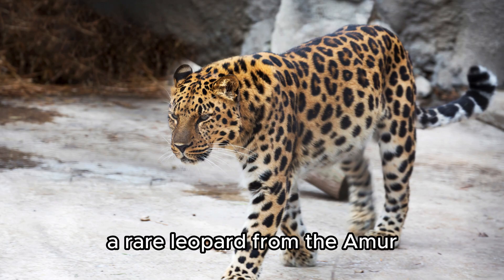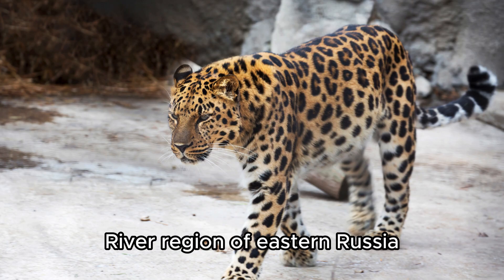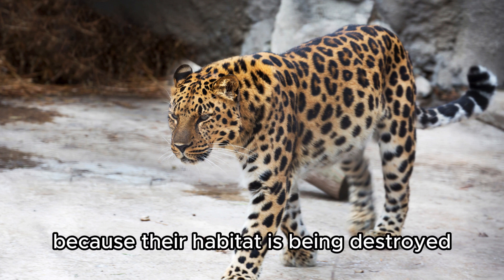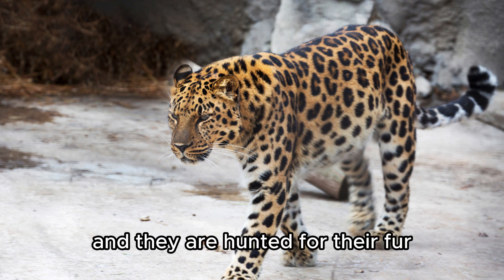Amur Leopard. A rare leopard from the Amur River region of eastern Russia with beautiful spotted fur. They are very rare and endangered because their habitat is being destroyed and they are hunted for their fur.